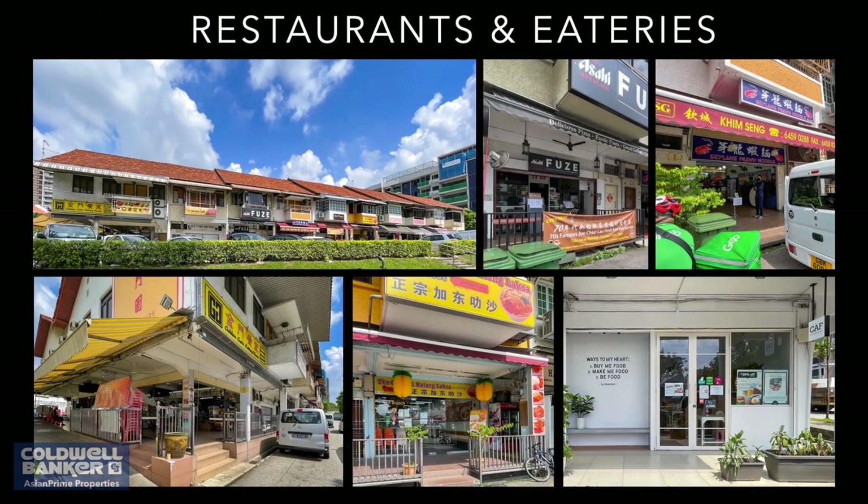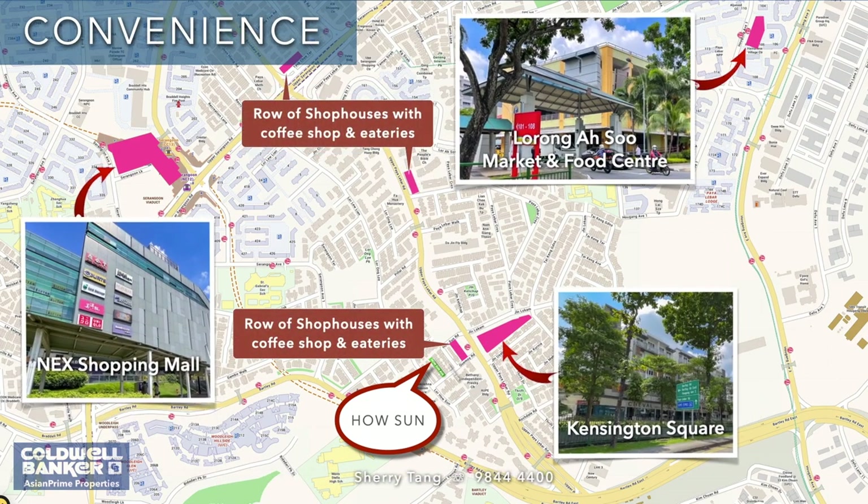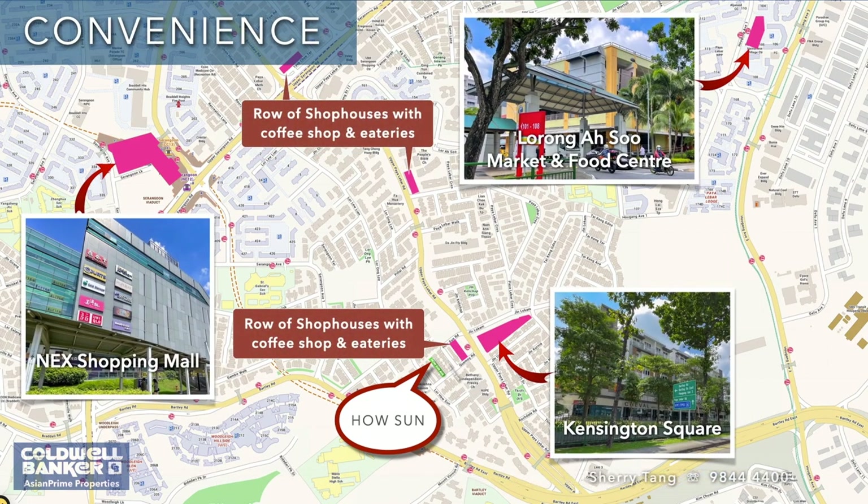For daily amenities, homeowners can flip between the numerous shops, grocery stores and malls such as NEX, 18 Tyson, Bread Talk HQ, or Paya Lebar Commercial Hub to procure goods or engage services. On top of that, the range of eateries and restaurants nearby are sure to satisfy any palate.